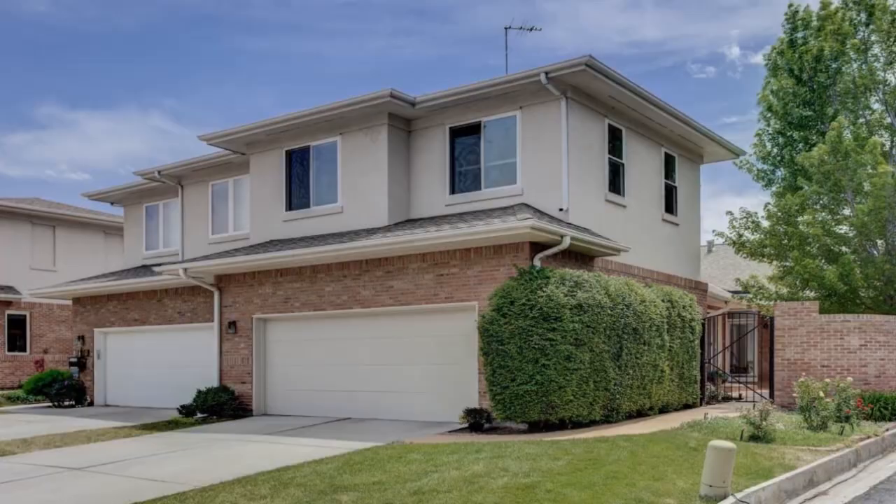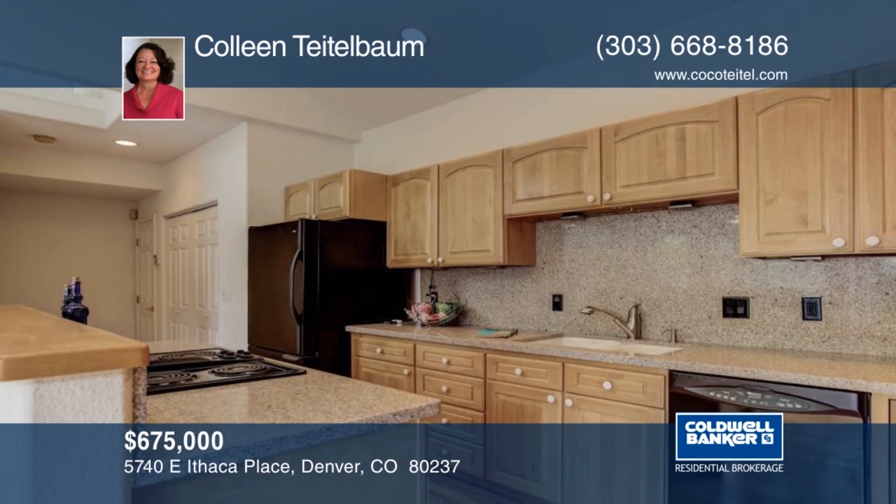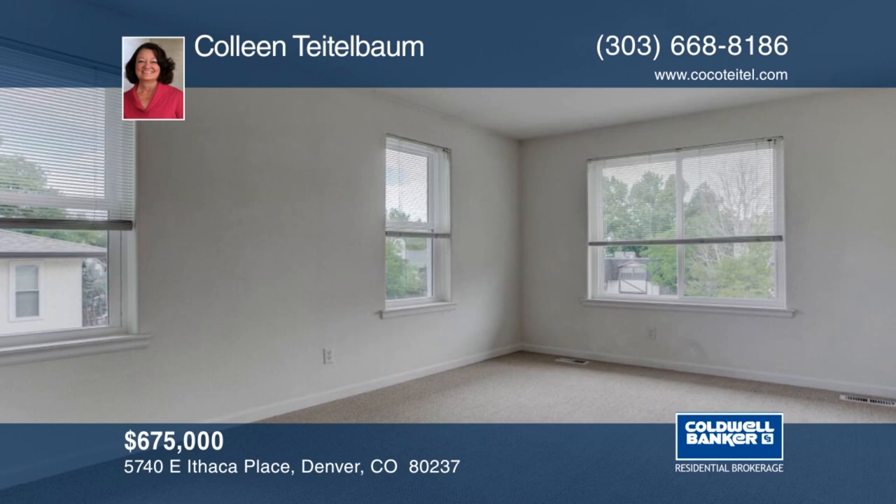Welcome home to this stunning 3-bedroom, 3-bath, 4,065-square-foot townhome that lives like a single-family home. Featuring lovely private outdoor space, beautiful refinished hardwood flooring, new carpet, and more. This end unit also has a tranquil main-level master suite, main-level laundry, two-car attached garage, and unfinished basement. Lock and leave or stay and enjoy. Make this home yours with a call to Colleen Teitelbaum.